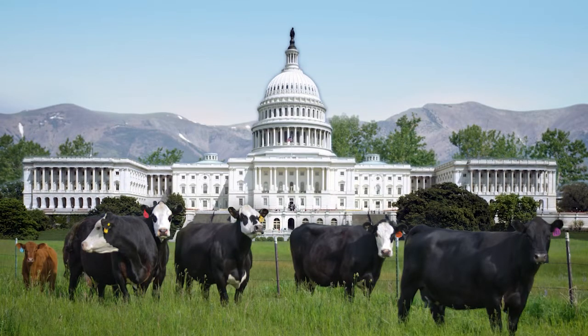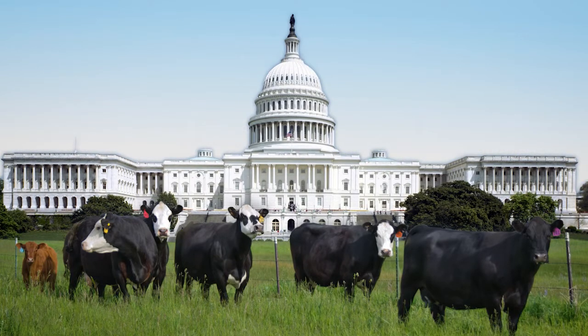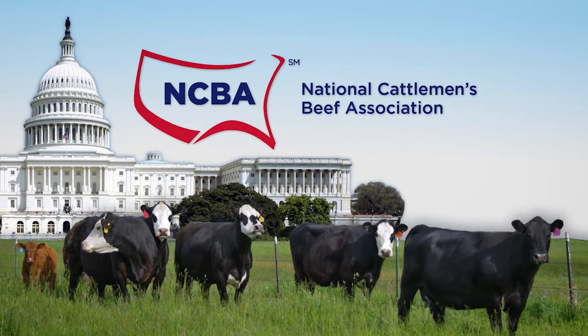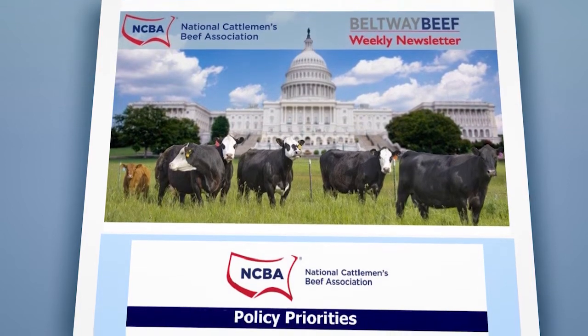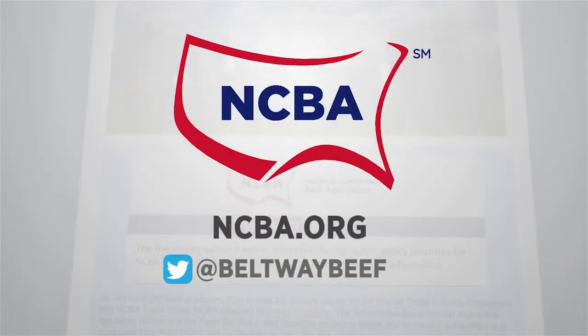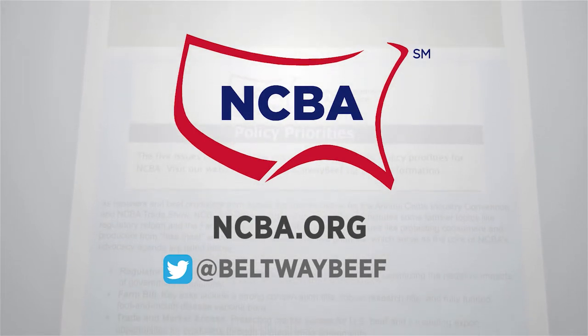Are you concerned about the impact government policies could have on your cattle business? One way to make your voice heard in Washington is by joining NCBA. When you join, you'll have access to key policy updates and insights from Beltway Beef — the best way to hear directly from NCBA's DC team. Beltway Beef provides valuable policy information and it's free for NCBA members. Join now at NCBA.org.